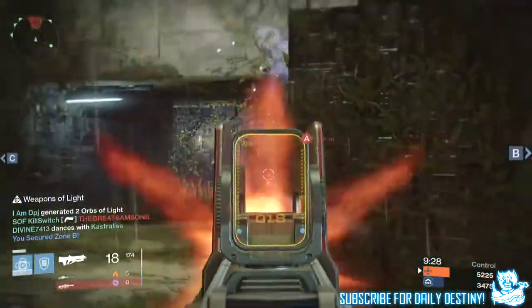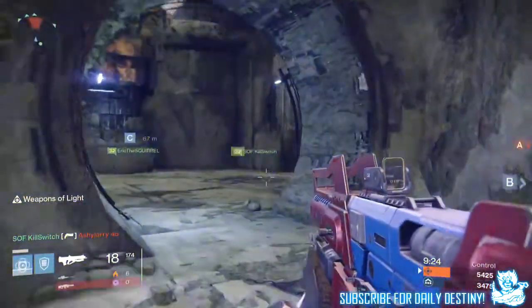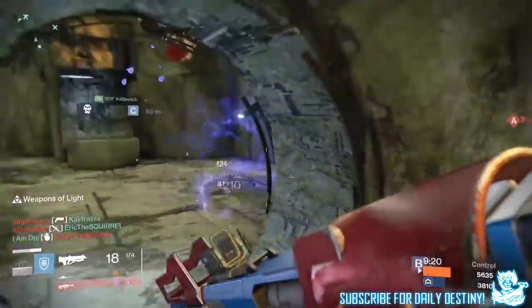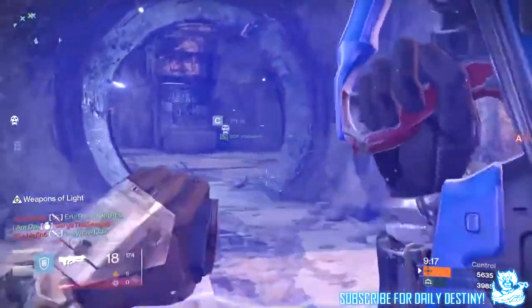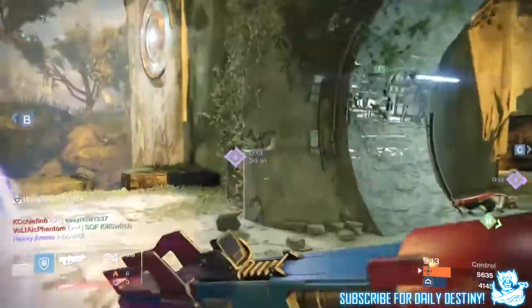Getting into the video now - the Trials of Osiris has been dropped and all info has been shared all over the internet. There's pictures floating about everywhere. I've picked up on a few which sort of confirms to me that there will be a secondary hand cannon coming with the Trials of Osiris or with the House of Wolves.